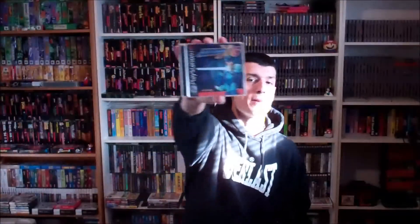2 games for $5 here. Star Wars Battlefront 2 for the PS2. Mega Man X6.